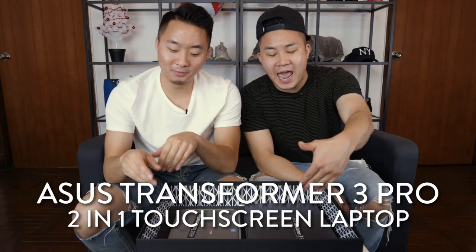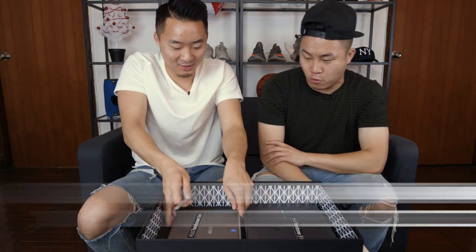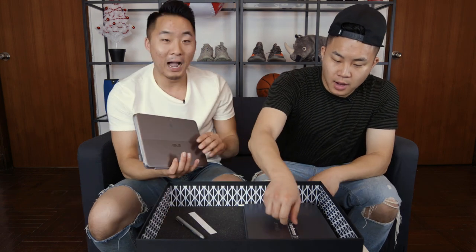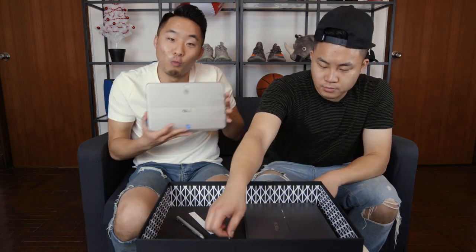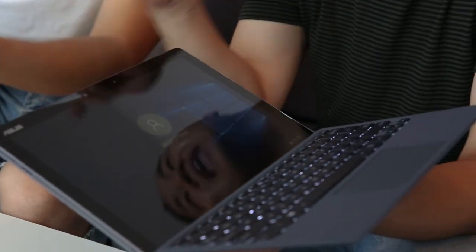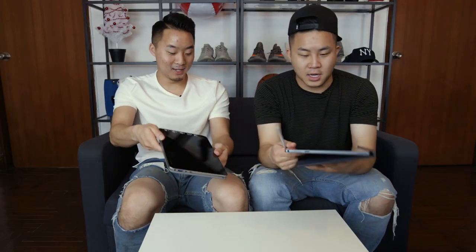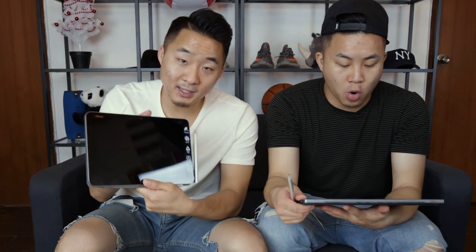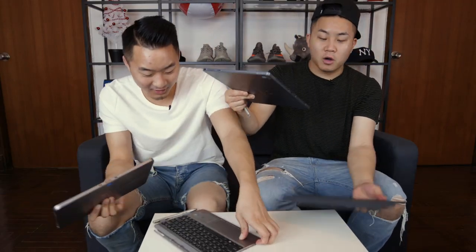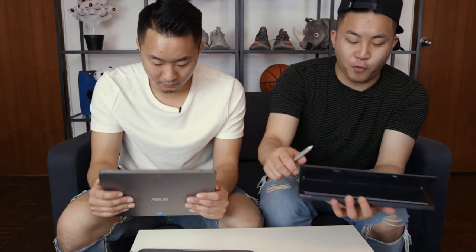I'm looking at the Asus Transformer 3 Pro, and there's also the Asus Transformer Mini. Two of them — I'm assuming one for me and one for you. We've never had hybrid tablet-laptop computers before. Is this a tablet or a laptop? I'm going to use mine in laptop form and flip up this little flap right here.